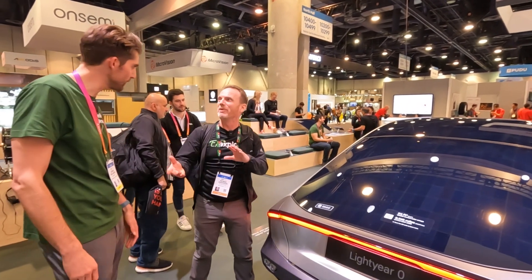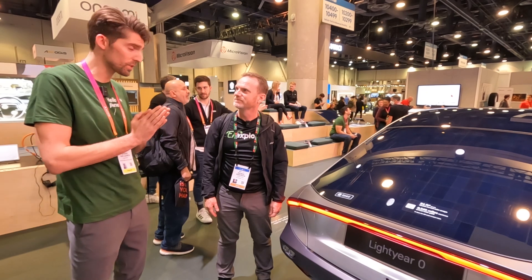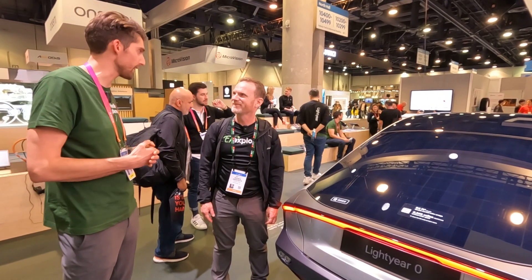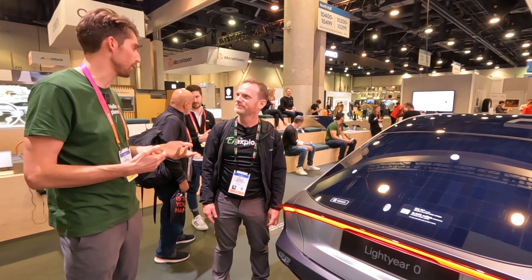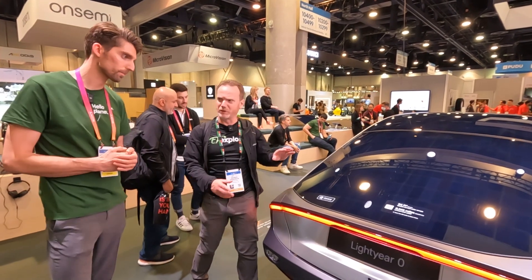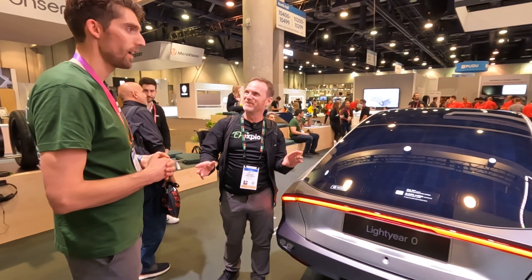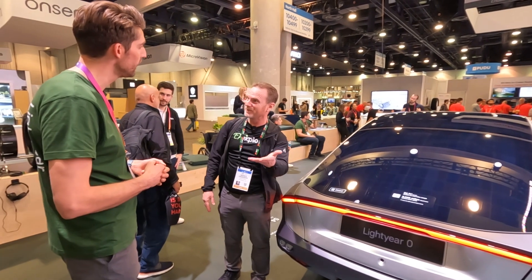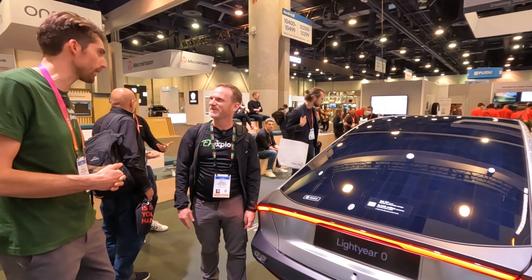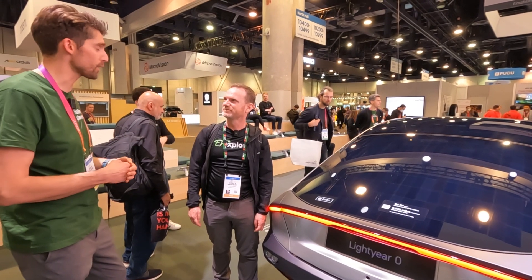Are you guys going to be doing test drives? Right now the car is only being sold in the EU, so it's homologated for road use in the EU. We are doing test drives within Europe at our headquarters in the Netherlands. For Lightyear 2, we'll bring it to the US and beyond as well. With this efficiency and estimated range, are you going to go for any world records or an efficiency race across America? We already have the world record for the most aerodynamic production car and the most energy-efficient production car. A solar race with this car would be super cool.